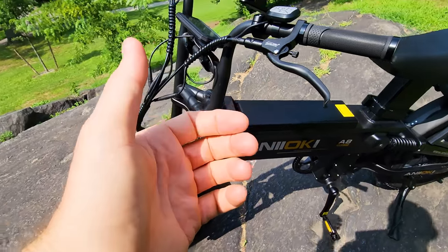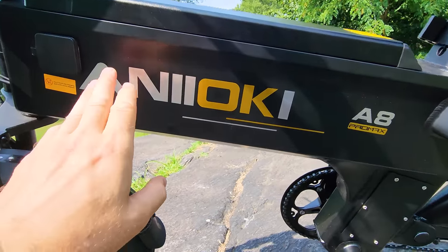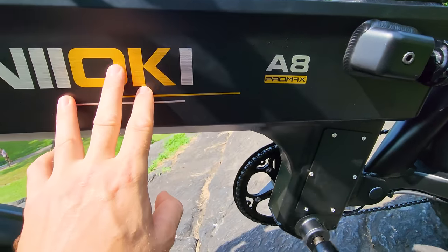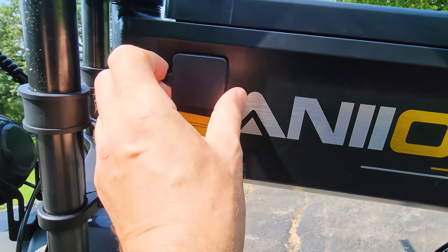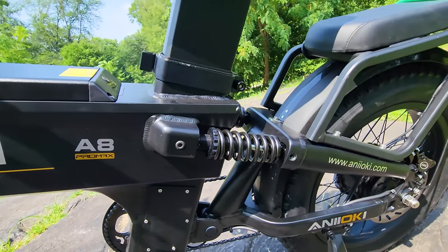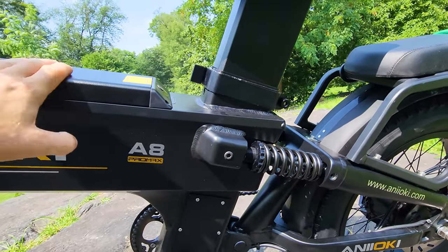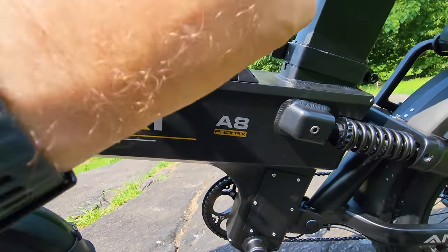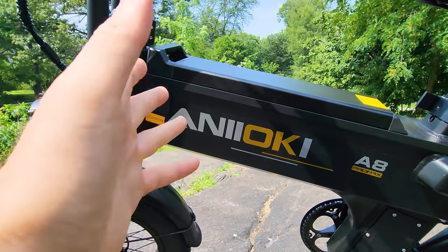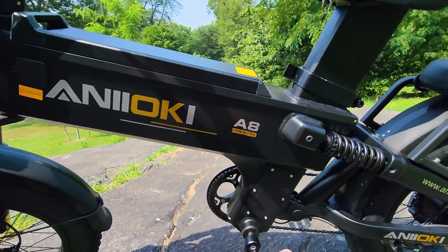I like the logo and decals — they're higher-end stickers and they really look good. The charging port is well insulated. I like what I see — it feels good and is well put together. I think this bike, even compared to the AQ177, with the 52V and color options, this just feels better.